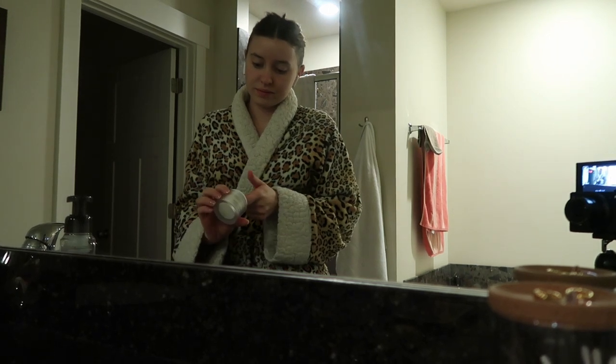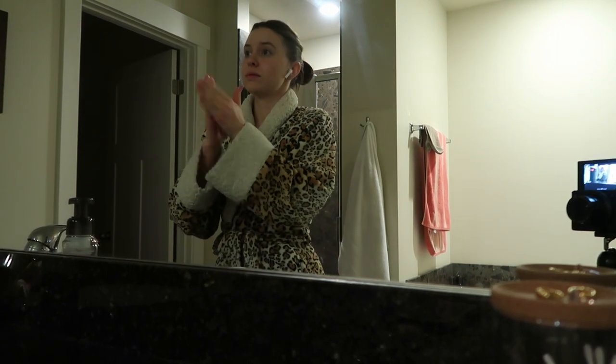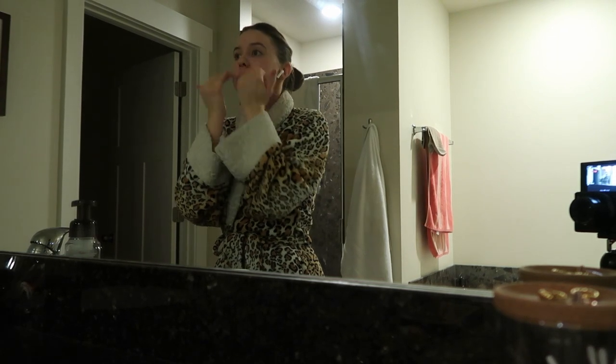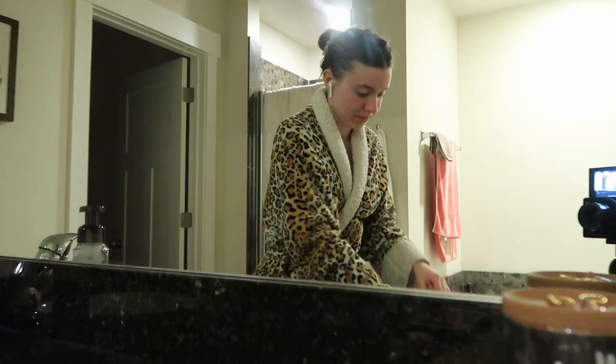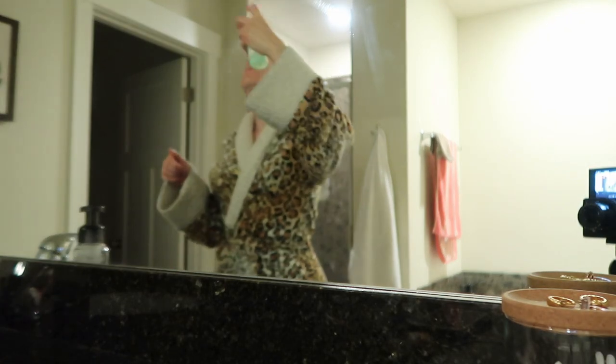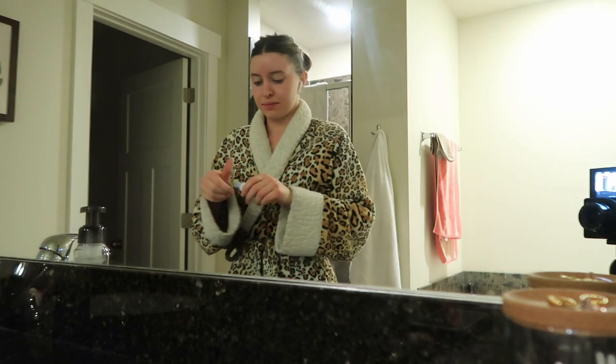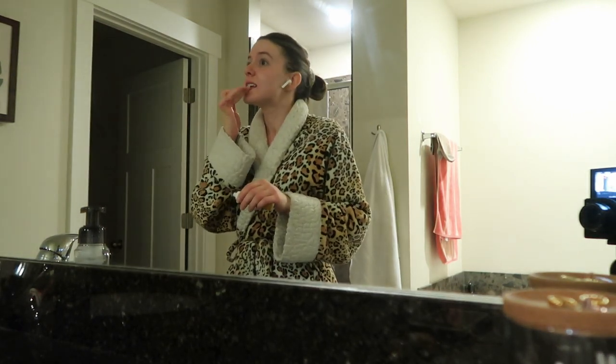I'm just using this e.l.f. — I think it's like a 'Happy' moisturizer or something. It's so thick; I love it so much. I'll put that all over my skin, and I didn't do any sunscreen today which is bad, but I just didn't on this day. Then I do a little spritz of my spray and then another dose of chapstick because I can never get enough.